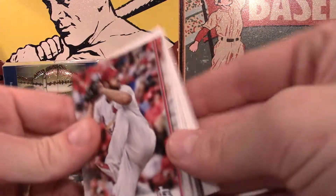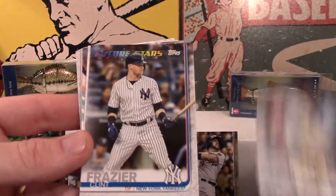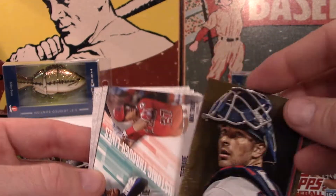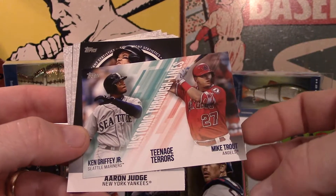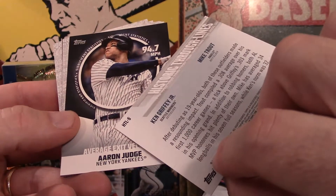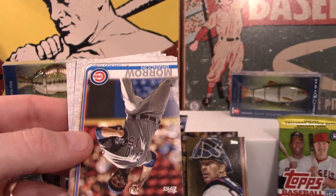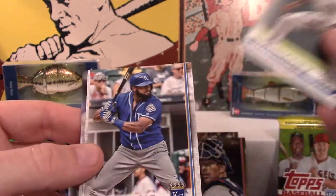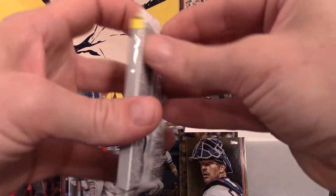Dominic Leon, Clint Fraser again. We'll have seen most of these. Jason Castro gold numbered card - that's a cool card. Teenage Terrors - Trout, Griffey Jr. - and Judge - that's awesome. Brandon Morrow, Sandy Leon, Starlyn Castro, Jorge, Isaac Galloway, Andy Diaz, and Desmond. Alright, one more pack and then we'll go through and compare them to the old collection and see what we wound up with.